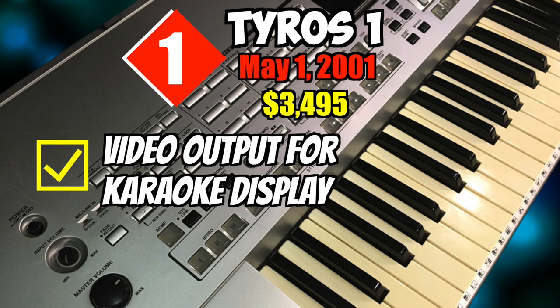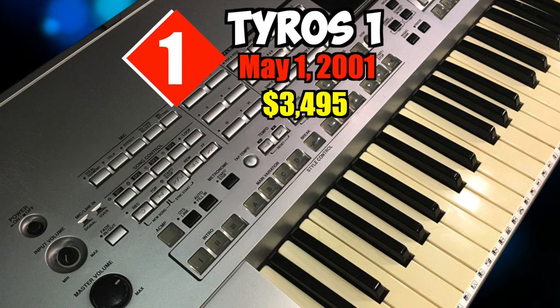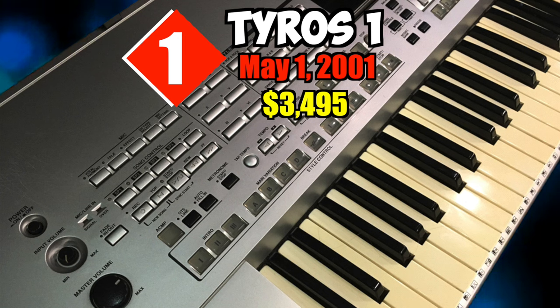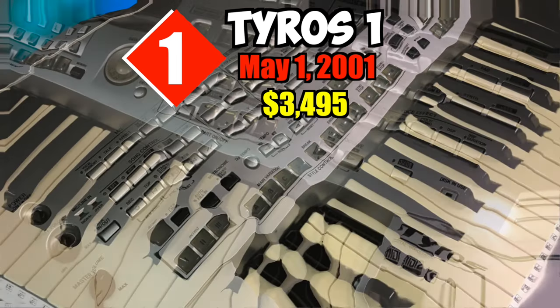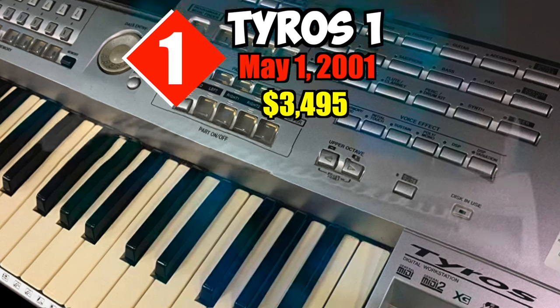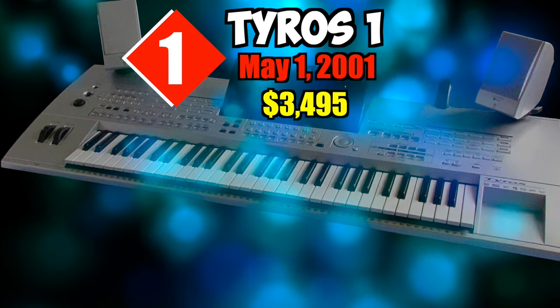The Tyros also features the most luxurious liquid crystal display ever seen in a keyboard, a video output for karaoke display, user programmable accompaniment styles, a tutorial mode in which song playback follows the student, and lightning-fast left-hand chord sensing. There are plenty of buttons, so mastering the panel and operating system takes time. The manual is helpful but less than clear about song recording and creating custom styles.